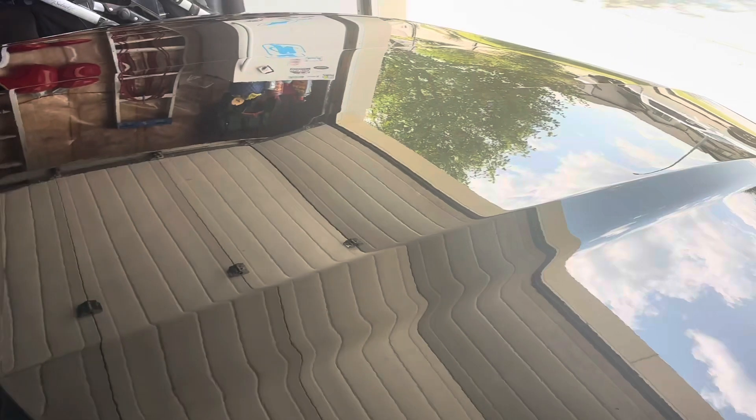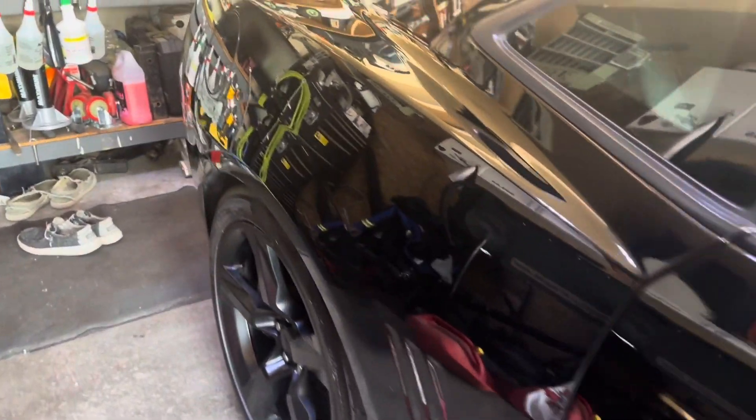Then did a three-step cut and finish machine polish, followed by a complete ceramic coating to paint protect it and finish it off. As you can see as I walk around with the camera, it's got a brilliant, deep, wet-looking shine now, and all of the swirls are gone.